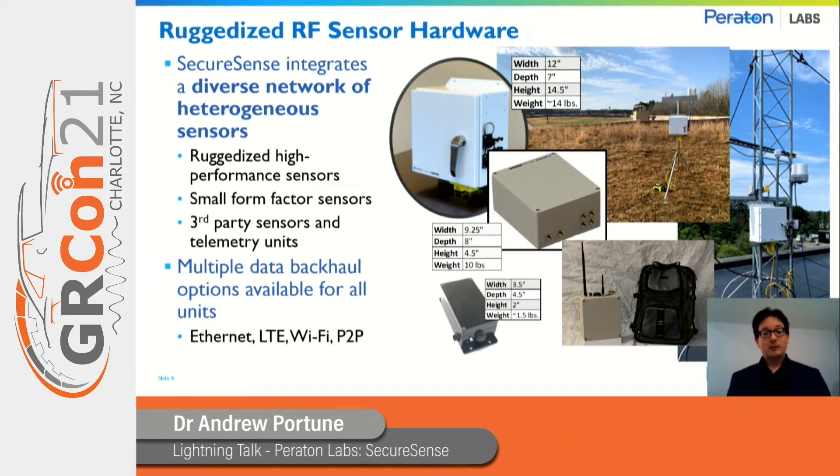Paraton Labs has designed its own ruggedized RF sensor hardware to be core to the SecureSense system. These include high-performance sensors that are designed in small form factors and intended to be low cost. The objective is to allow for the deployment of a broad range of sensors in remote areas, forming a network of sensors that in concert could provide more access to the spectrum situational awareness required for an operation than you'd get with an individual sensor.